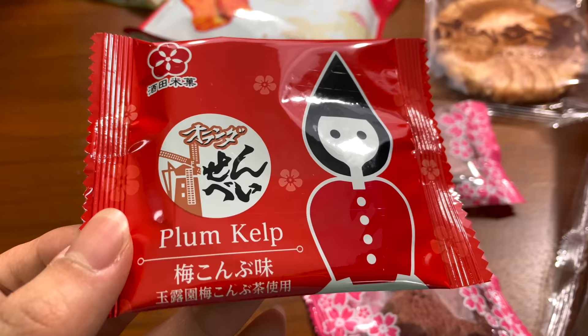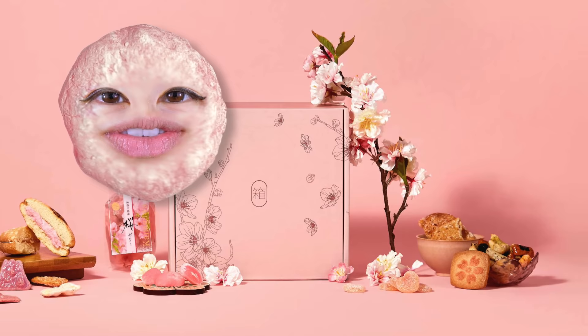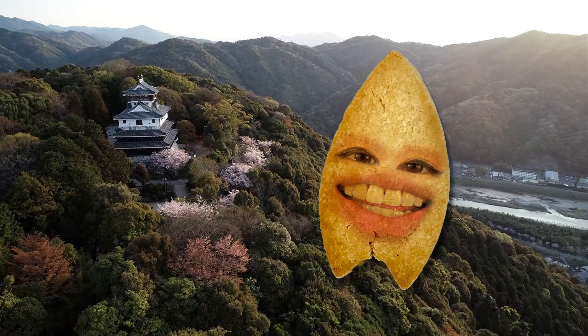Next, let's try the plum kelp. This was made in collaboration with a decades-old kelp tea maker. It's a little sour because of the plum. Anyone who subscribes to Boksu during March will receive a box of limited edition cherry blossom themed snacks. Use my code and link to get 10% off your own authentic Japanese snack subscription from Boksu — be sure to use the link in the description box or pinned comment. Don't miss out on this delicious gourmet journey through Japan. For more Boksu snack reviews, watch towards the end of this video.